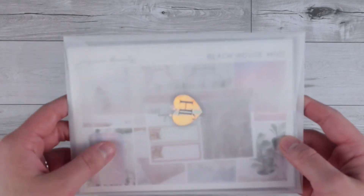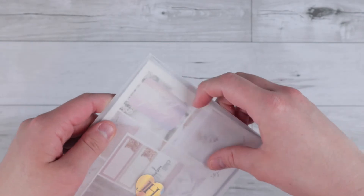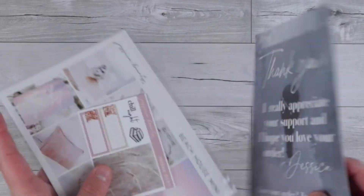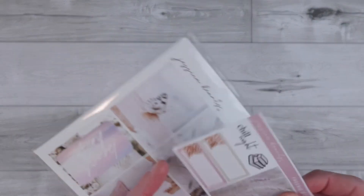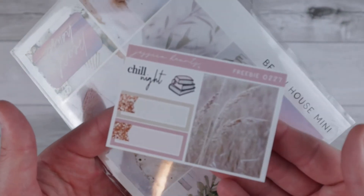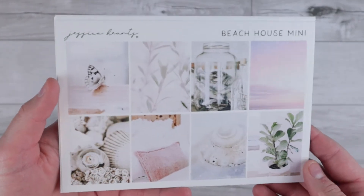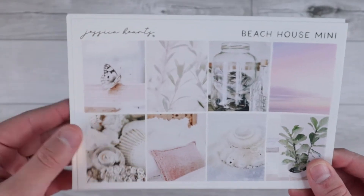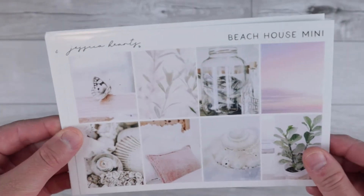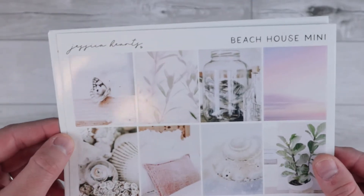Up next I have an order from Shop Jessica Hearts. I just love showing her packaging — it comes in these really pretty envelopes. Then you get a journaling card. I think I already have one of these so I'll put that in my de-stash pile. This was the freebie going out the weekend that I ordered. So I just went in to pick up one mini kit — I got the Beach House mini kit in glossy paper. I am just so in love with this. She's been like crushing the summer kits. I've actually just ordered two more this morning.